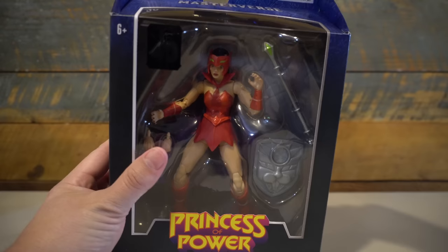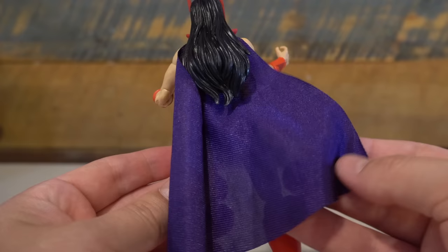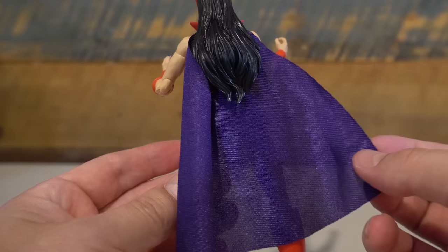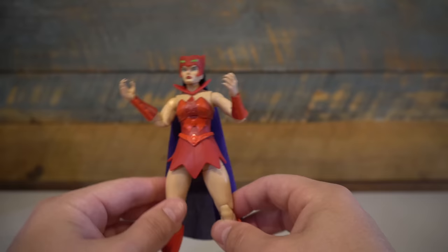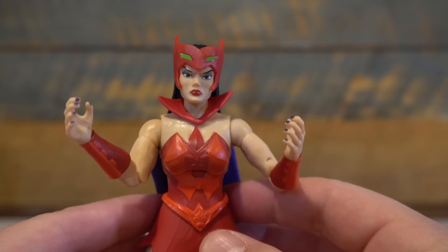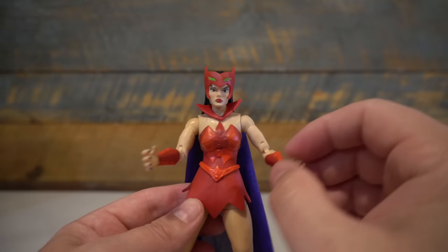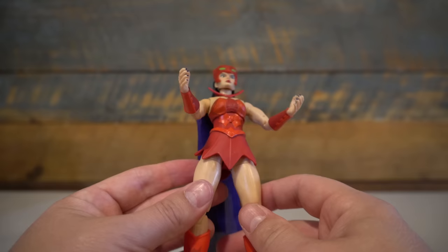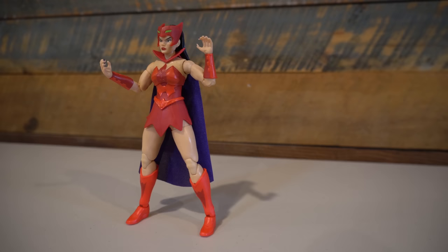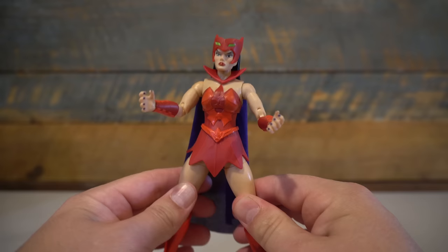Getting Catra out of the box — I'll readily admit I'm not the biggest Princess of Power fan, but this Catra figure looks fantastic. I love the purple of her soft goods cape, which looks so much better than the hard plastic capes that were very popular in the MOTU Classics line. Her head sculpt looks fantastic and the paint applications look fantastic as well. This is just a sharp figure. In terms of articulation everything is working as it should — it's a little wobbly in the waist, but it doesn't detract from the overall functionality.